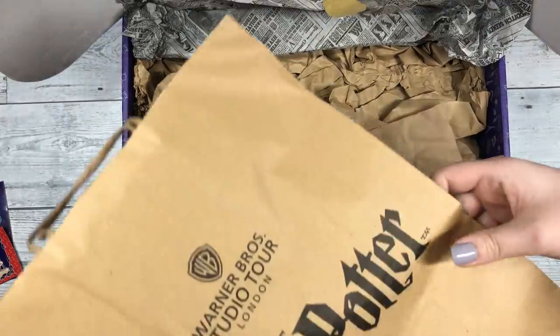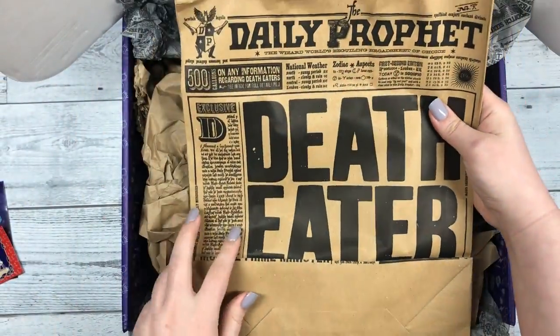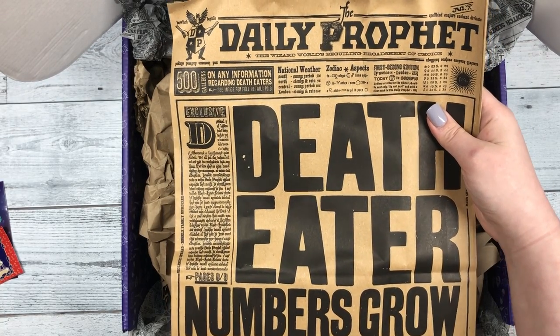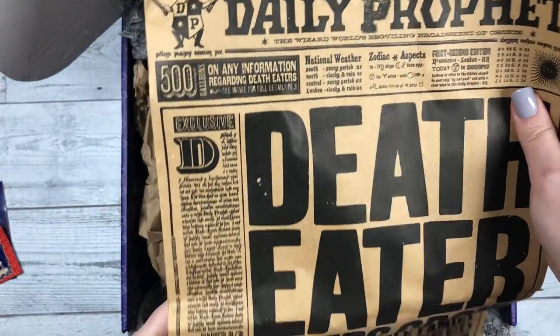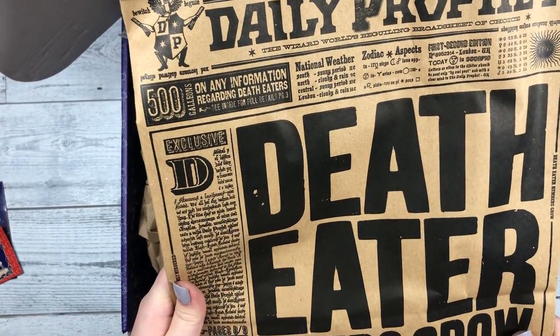Now let's see — looks like this is a paper bag. Oh, this is neat. It resembles the tissue paper she used for this box — it has what the newspapers look like in the movies. Very neat.